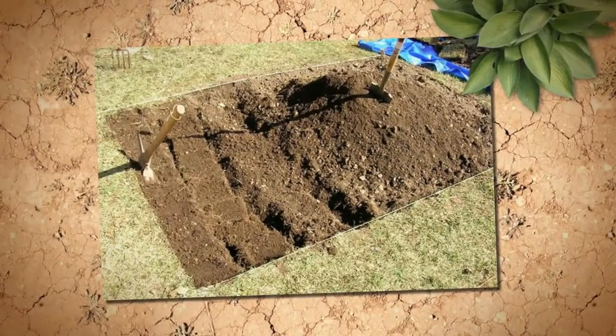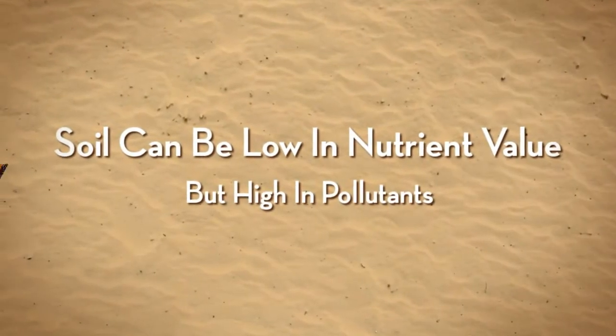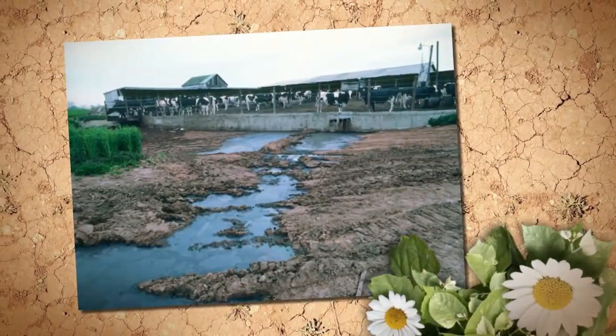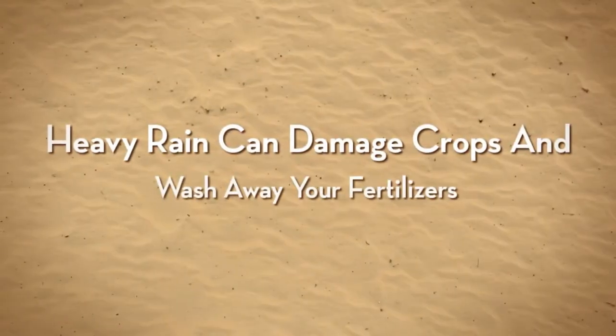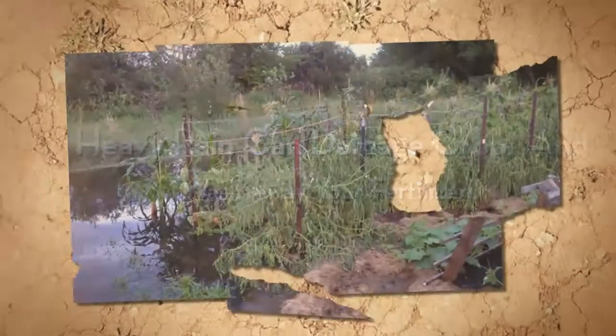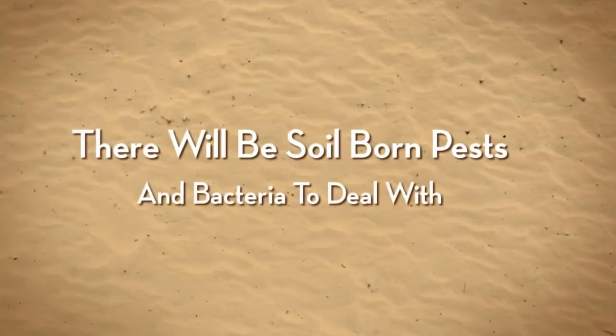Trying to prepare the ground for growing fruit and vegetables is a constant daily battle once you've dug the ground over and got the seeds planted. Chances are that the soil does not contain the nutrient values required to grow a decent or healthy crop, and even when you do fertilize, much of it will be washed away.